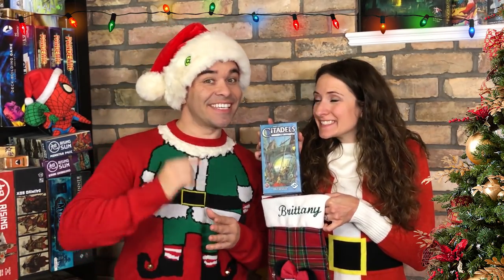Now let's move on to our number four suggested stocking stuffer. Our number four game is Citadels.